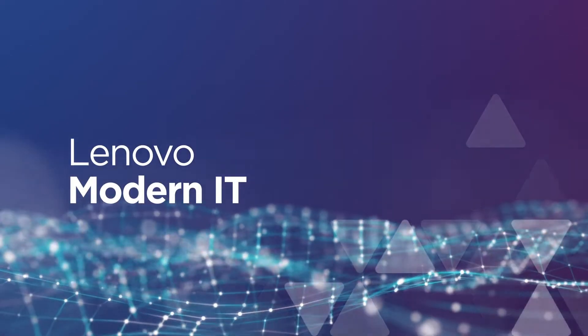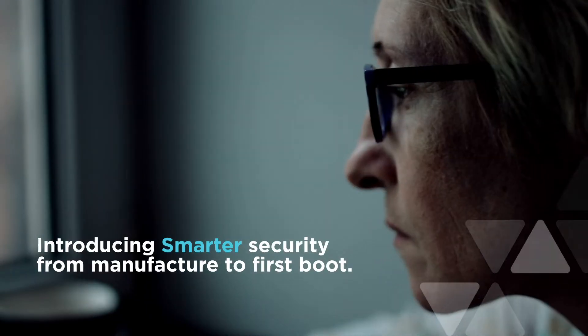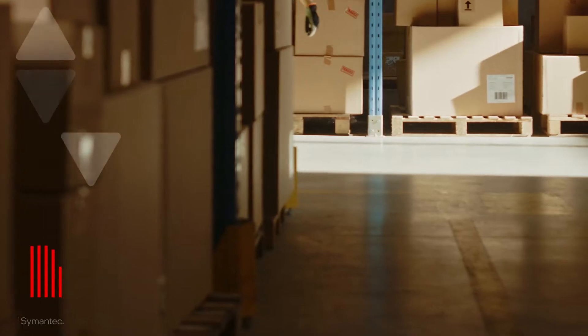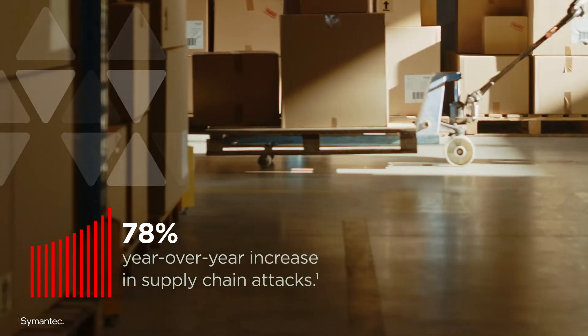As the technology to serve hybrid workforces grows more sophisticated, so do the techniques to exploit it. For PCs, the supply chain is especially vulnerable. From the time a device leaves the manufacturer until it reaches the end user, that PC is a prime target.